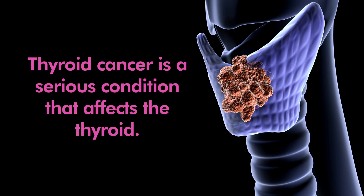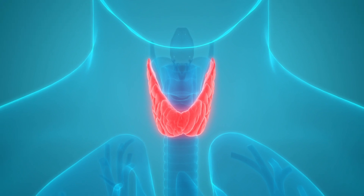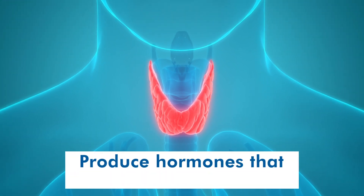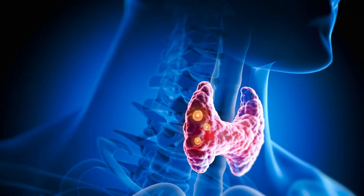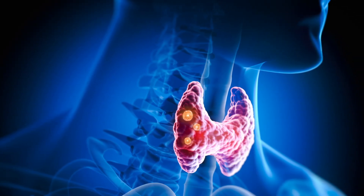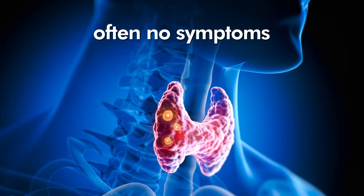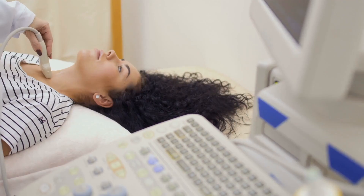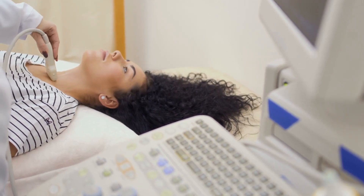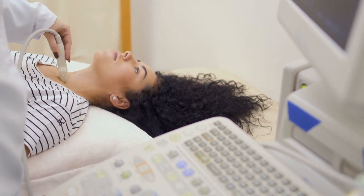Thyroid cancer is a serious condition that affects the thyroid, a butterfly-shaped gland in the neck that produces hormones regulating metabolism. If you have thyroid cancer, it can be hard to identify because there are often no symptoms until the disease has spread to other parts of the body. Early detection is crucial, and not just because it increases your chances of being treated successfully.